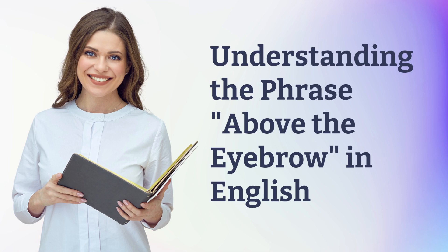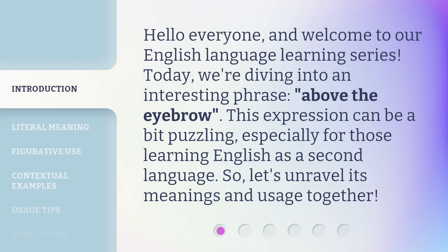Understanding the phrase 'Above the Eyebrow' in English. Hello everyone, and welcome to our English language learning series. Today, we're diving into an interesting phrase: 'Above the Eyebrow.' This expression can be a bit puzzling, especially for those learning English as a second language. So, let's unravel its meanings and usage together.